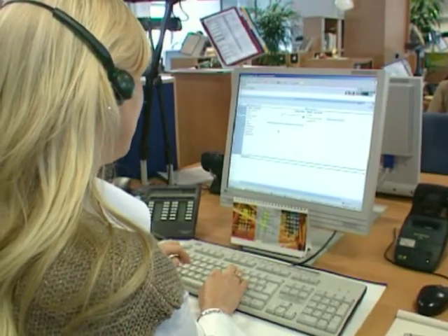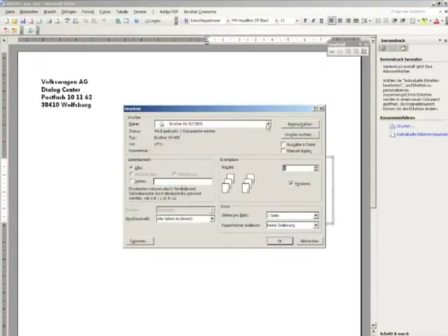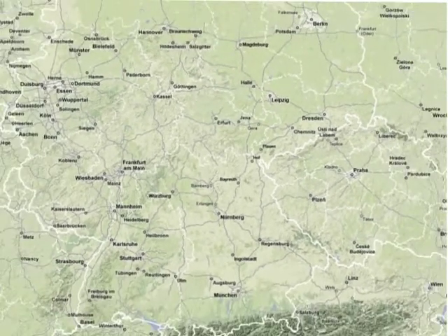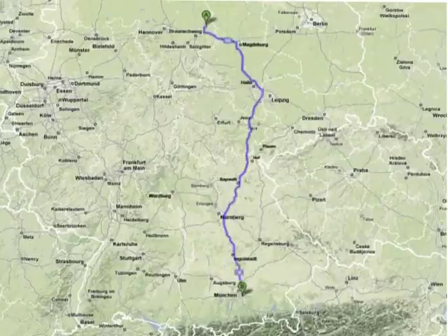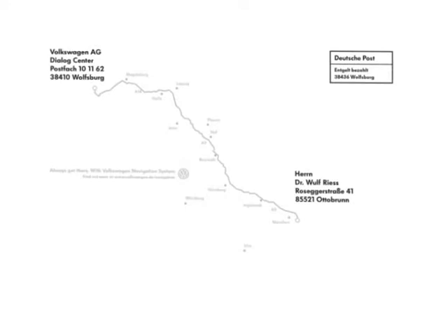By using the serial print function of Microsoft Word, the printout process begins. Our software takes the recipient's address from a customer database and transfers it together with the sender's address online to Google Maps. The route calculated by Google Maps is afterwards rotated, scaled, and reformatted by the driver for the layout on the envelope.